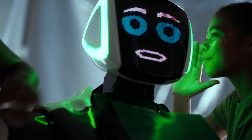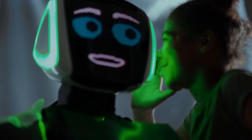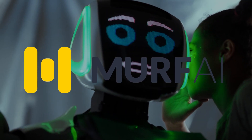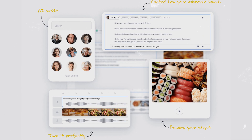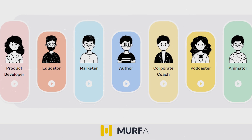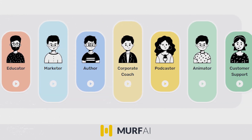3. Murf. Topping our list of best AI tools for business is the text-to-speech generator Murf, which is one of the most popular and impressive AI voice generators on the market. Murf enables anyone to convert text-to-speech, voiceovers, and dictations, and it is used by a wide range of professionals like product developers, podcasters, educators, and business leaders.